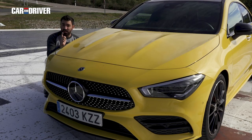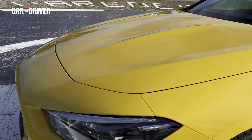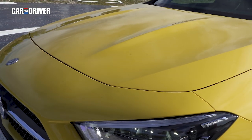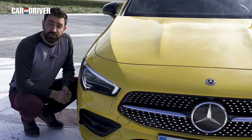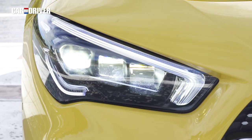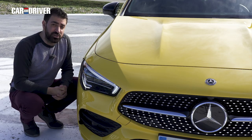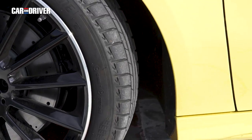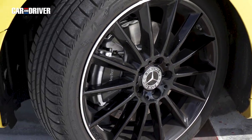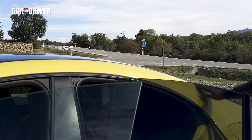Lo que no tiene el Clase A y tampoco el Clase C son detalles tan espectaculares como algunos que presenta este CLA. Hablo, por ejemplo, de este alargado capó con esas marcadas hendiduras en el centro, o estos estilizados faros que cuentan además con tecnología multi-bin LED de hasta 18 diodos de luz independiente. Por no hablar de la parrilla que tiene forma de diamante como en los Mercedes más deportivos.